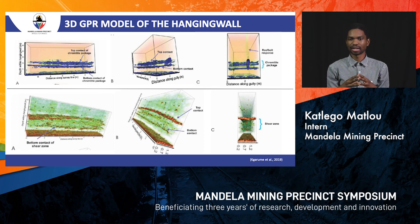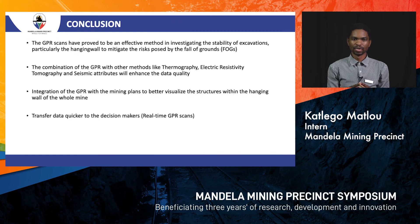By stacking the radiograms together we create a 3D model that we can move around and interact with to see how the structures behave, and determine how to support them to prevent fall of ground. Our conclusion is that the GPR scan provides an effective method for investigating excavation stability and mitigating the risk of fall of ground. We also believe that combining GPR scans with thermography, electrical resistivity tomography, and seismic attributes can enhance data quality and support better decision-making.